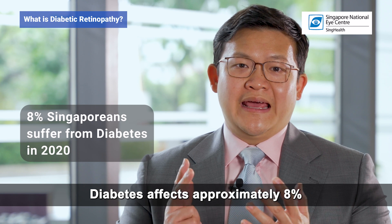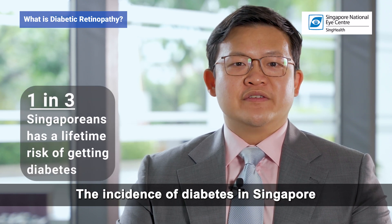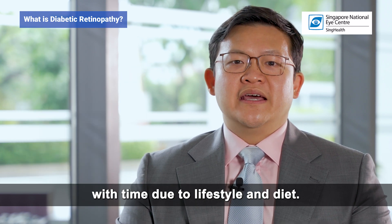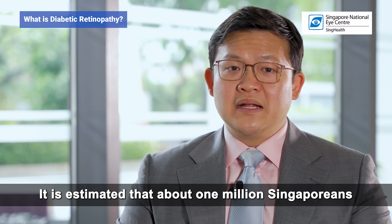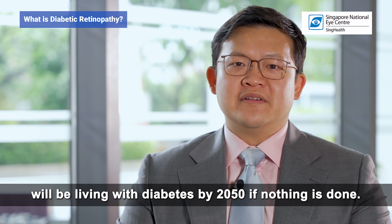Diabetes affects approximately 8% of Singaporeans in 2020. The incidence of diabetes in Singapore has been increasing with time due to lifestyle and diet. It is estimated that about 1 million Singaporeans will be living with diabetes by 2050 if nothing is done.